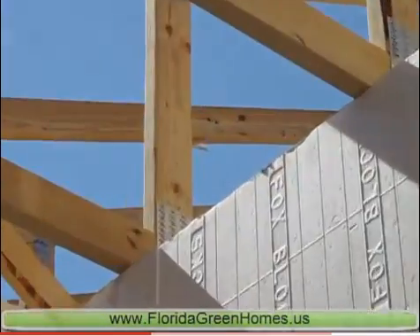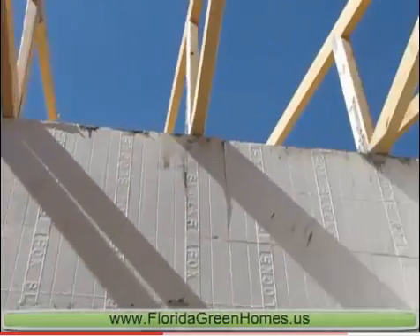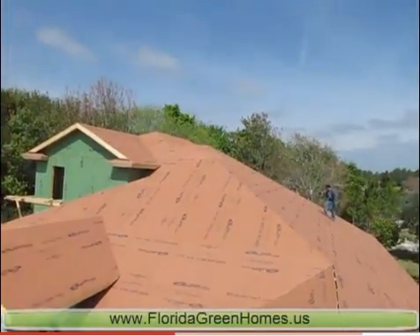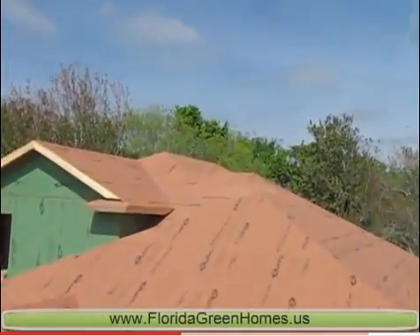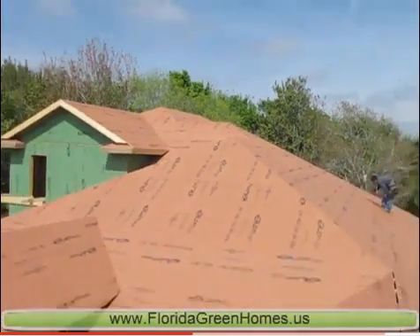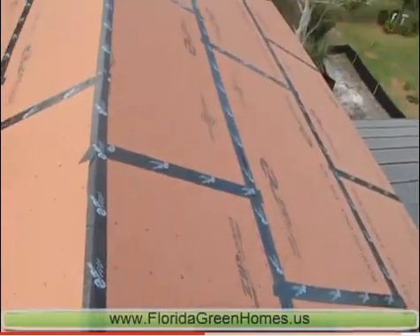Roof trusses have been erected, being carefully aligned and anchored to assure their strength and the role that they play as part of the new home superstructure. Covered with zip sheathing, they become an intrinsic strong part of the safe cocoon that Florida Green Homes builds with every home.